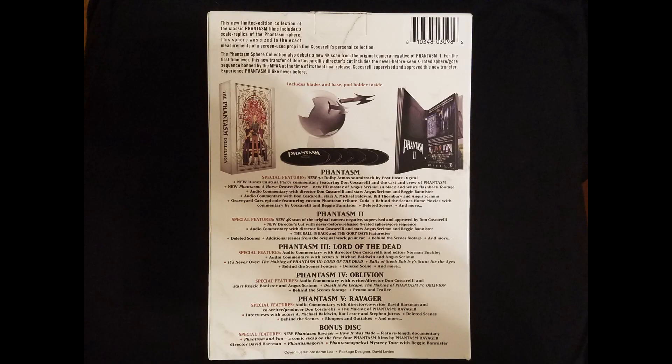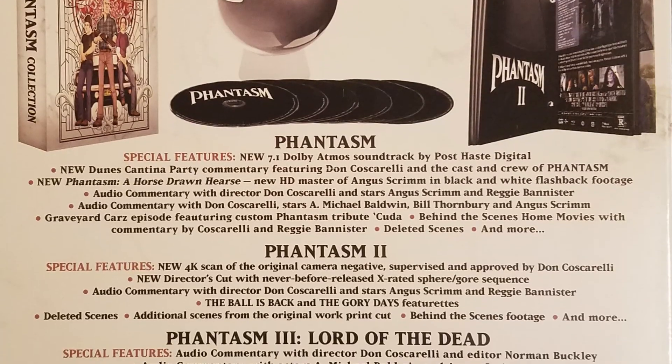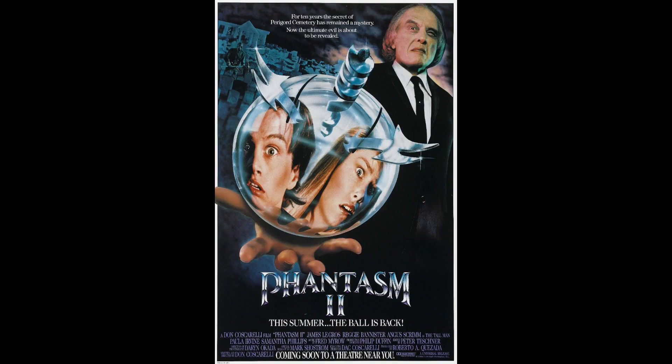Each movie is jam-packed with special features, from commentary tracks to documentaries to deleted scenes. But the big draw of this set is the never-before-released director's cut of Phantasm II. It includes all of the gore sequences trimmed by the ratings board during the original release. Phantasm II is my favorite of the sequels, and I cannot wait to check this out.